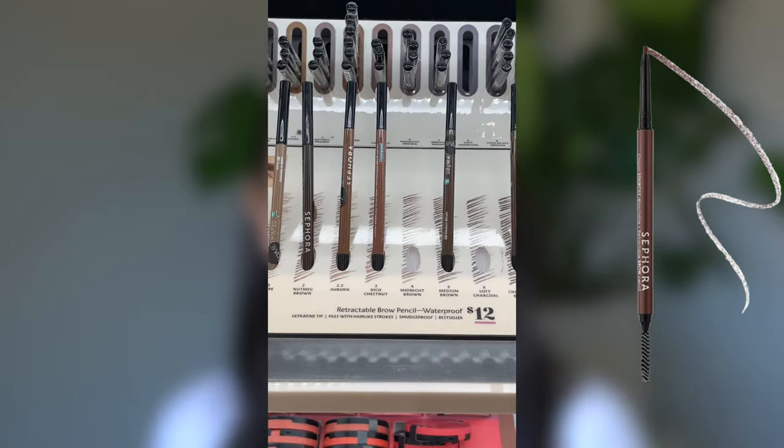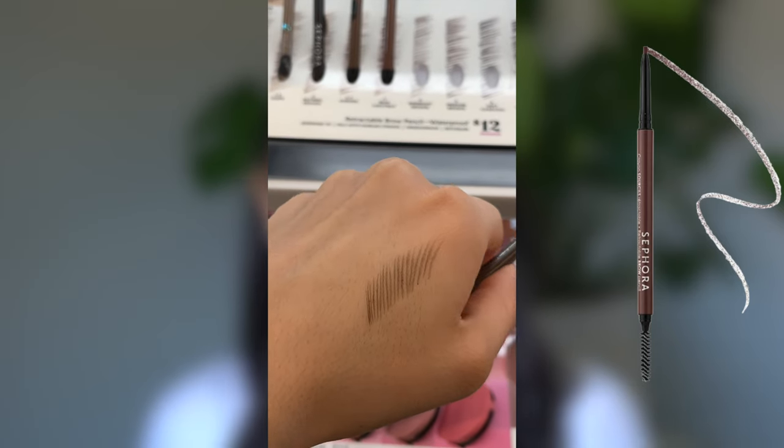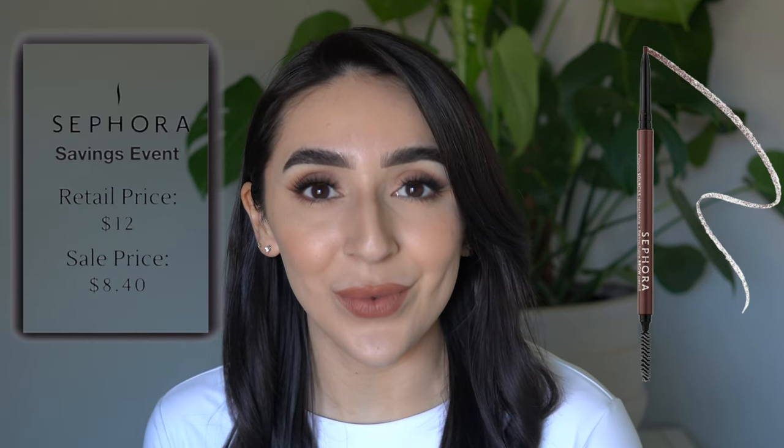Do not sleep on the Sephora Collection eyebrow pencil. It is a very great budget option — extremely similar to the Anastasia Beverly Hills eyebrow pencil, except this one is also waterproof. Some reviews said they ran out of product sooner than with other brow pencils, but it's the same exact amount of product; you really need a lot less product than you think you do. This comes in 12 shades and is clean. It retails for $12, and on sale it's $8.40.